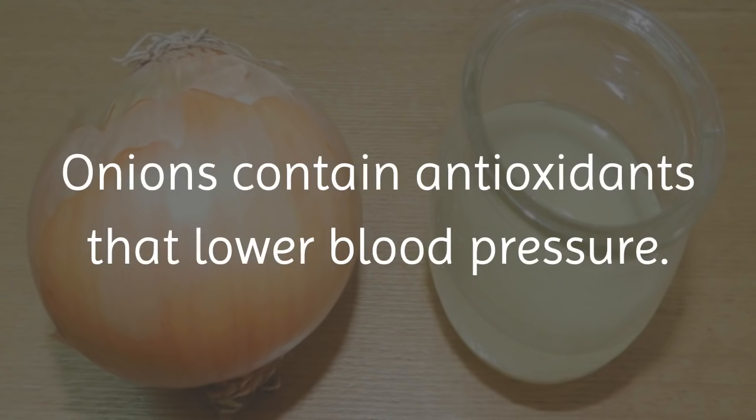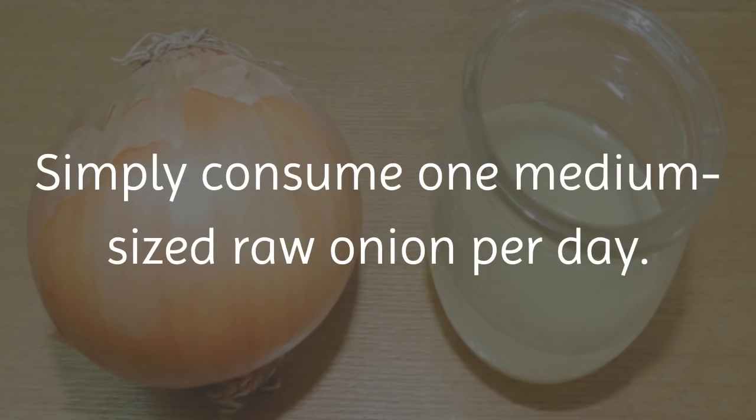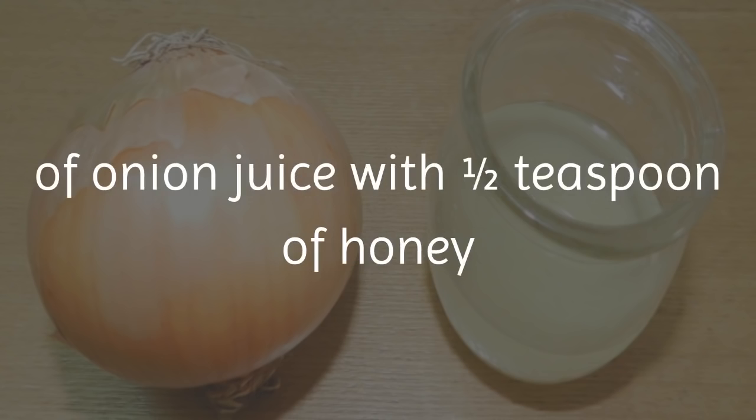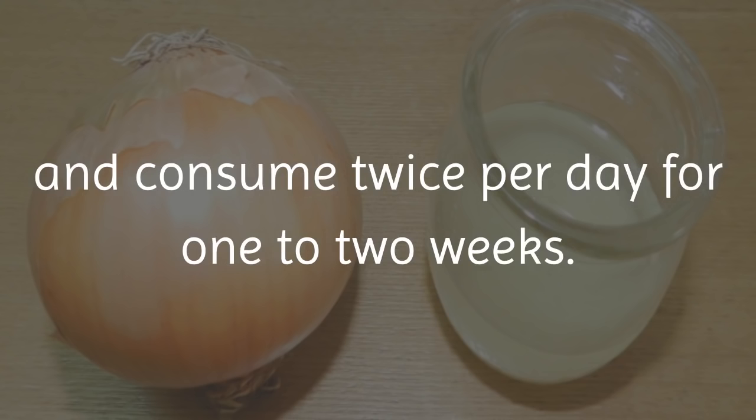7. Onion Juice. Onions contain antioxidants that lower blood pressure. Simply consume 1 medium-sized raw onion per day. Alternatively, you can mix ½ teaspoon of onion juice with ½ teaspoon of honey and consume twice per day for 1 to 2 weeks.